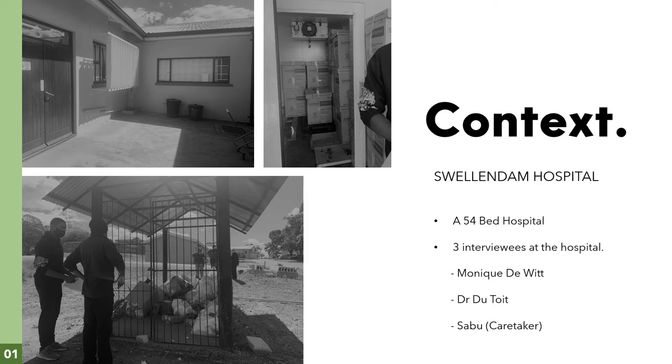For context, we were at Swellendam Hospital where we had the pleasure of interviewing three people: Monique de Witt, Dr. Dutoy, and Sabu, the caretaker who collects the waste at the hospital. They have three designated sections where they store their waste for collection. The first image on the left shows the organic waste section next to the kitchen. The second image is the medical waste section and the third image at the bottom is the general waste section.